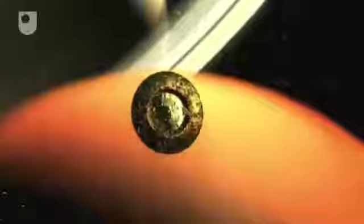The much smaller Huygens probe separated from Cassini on Christmas Day and parachuted down through the atmosphere of Saturn's largest moon, Titan, recording two hours' worth of images and data on the way.